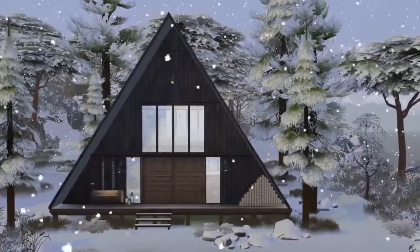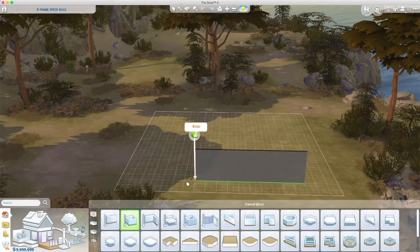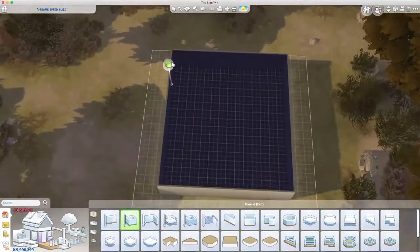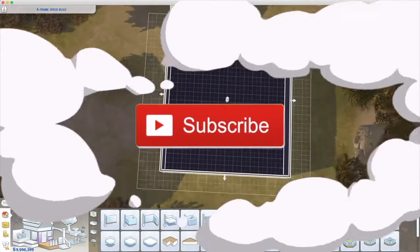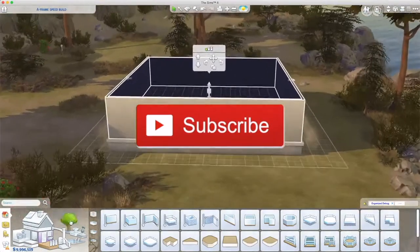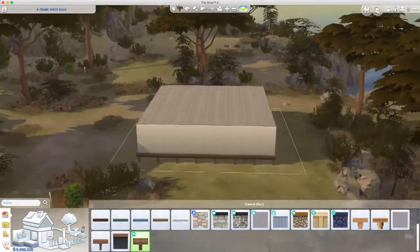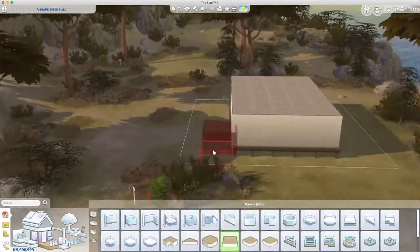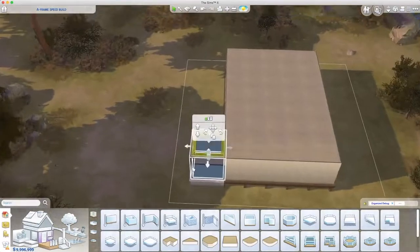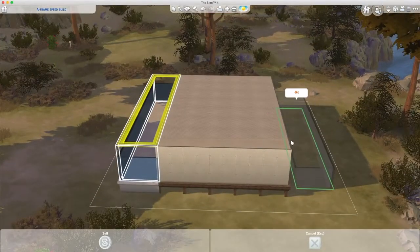Hello and welcome to the channel! I'm back today with a modern A-frame Nordic style cabin. I built it on Twitch over two nights and loved how it turned out, so I thought I'd turn it into a speed build. Getting the A-frames just right so you can have a second story — essentially a loft room — is really cool when you get it right.